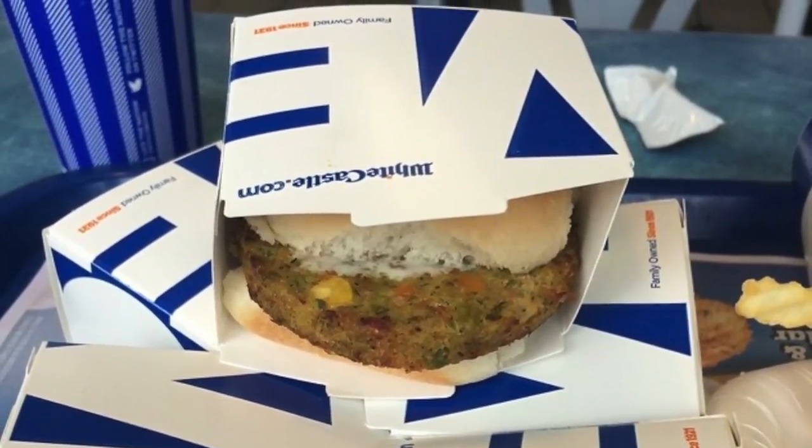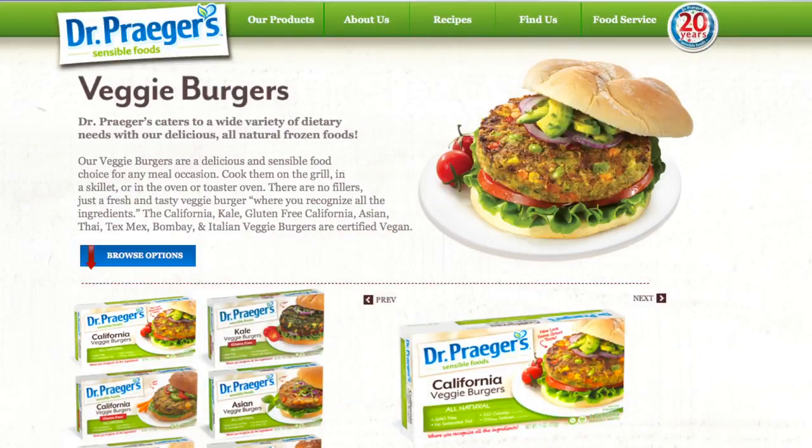The sliders themselves are made of Dr. Prager's veggie patties. According to White Castle, they're chock full of lots of vegetables like carrots, zucchini, peas, spinach, broccoli, and more.